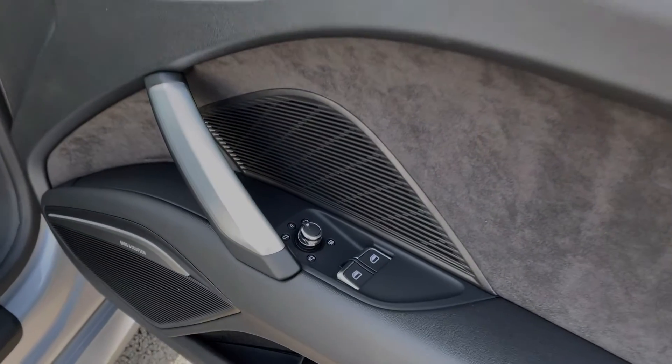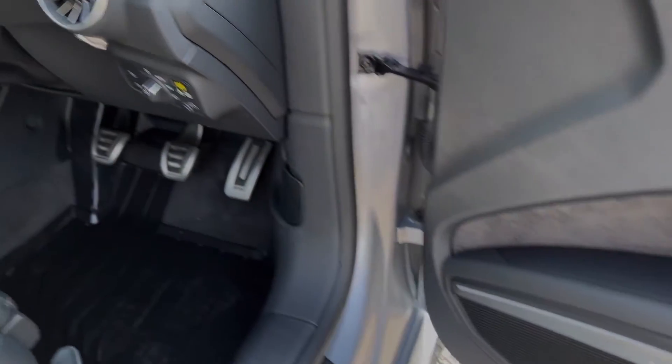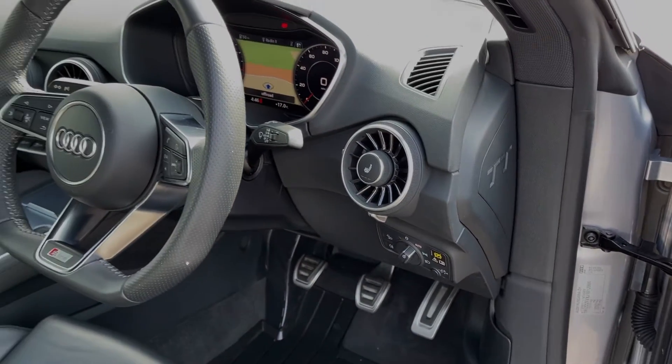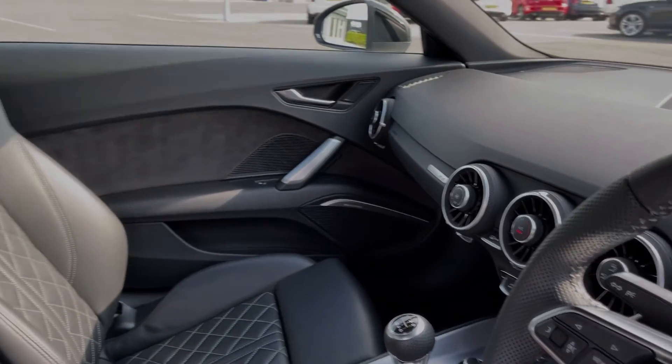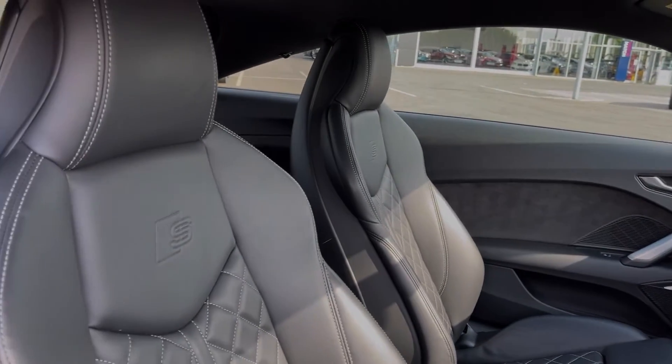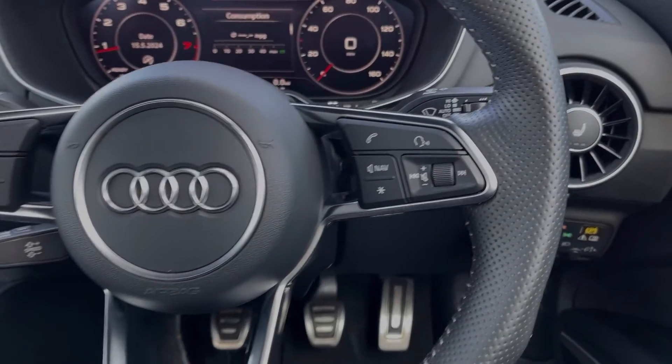Moving into the driver's interior, you've got controls on the door card for electric windows and door mirrors. You'll notice the vehicle offers the fantastic Bang & Olufsen sound system, and then you've got the flat-bottom sports steering wheel. Moving around, you can see we've got the super sports seats in the front with the quilted leather. These are also heated, an option costing £325.